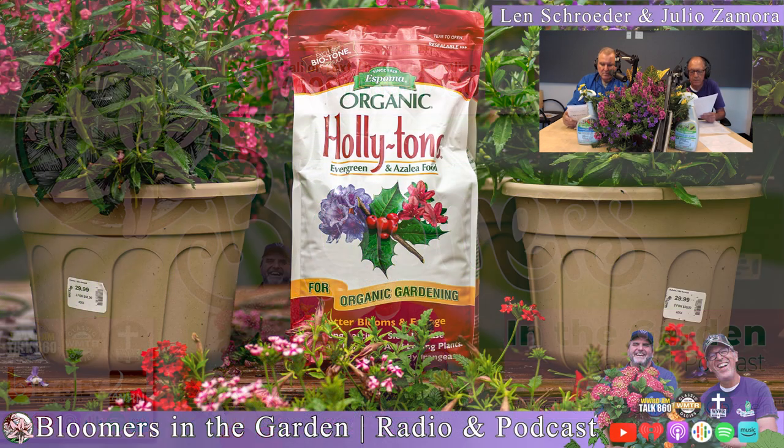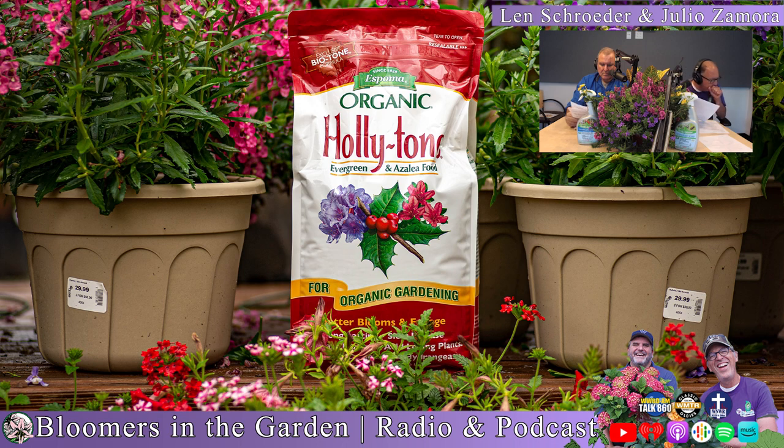Give your azaleas, rhododendron, blueberries, and evergreens a powerful boost with the number one acid-loving plant food — Espoma Organic Holly Tone. Holly Tone is a perfect blend of natural, long-lasting ingredients that nourish plants for stronger roots, faster growth, and bountiful blooms. It's easy to use and safe for people, pets, and planet. Visit espoma.com for a retailer near you and helpful gardening tips.